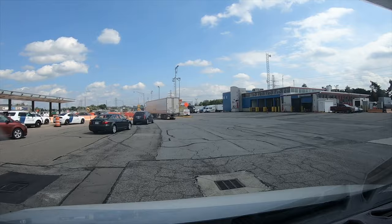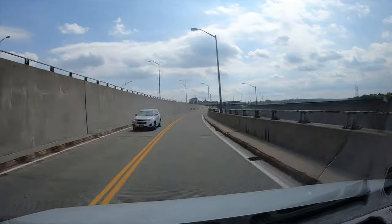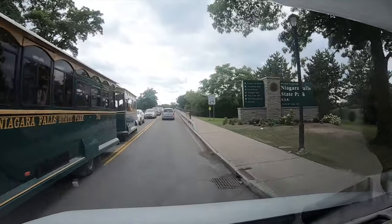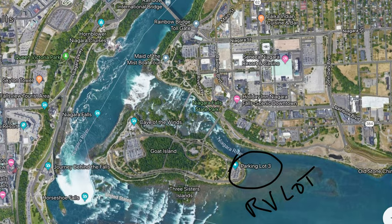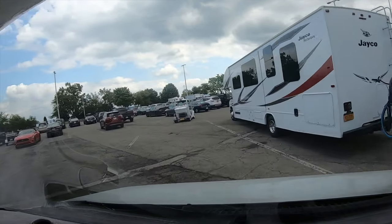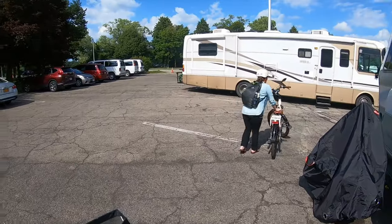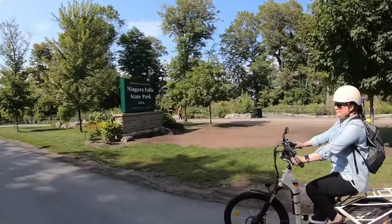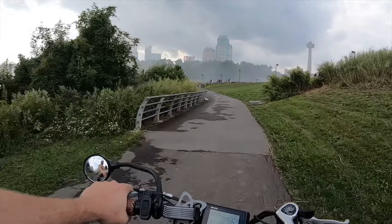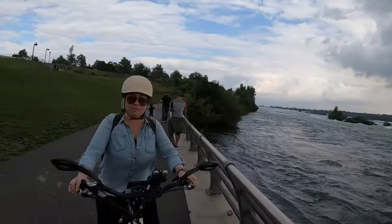The American side looked kind of dumpy compared to the Canadian side — not well-manicured outside of the actual state park at Niagara Falls. The little town right by the border crossing seemed kind of abandoned. But once you got into the state park, it was actually really pretty. They had an RV lot specifically for parking toward the back of the park, and a trolley system running through the whole park — though we just put our e-bikes down instead. It was about $10 to park, which we forgot to pay and weren't ticketed for.